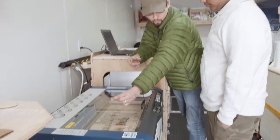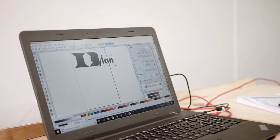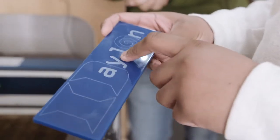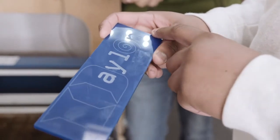You get to play around with different types of materials and then see what you can come up with. Students are so creative. They just have to have the tools and understand how they can take what they want to create and make it into something that they can actually hold and touch.